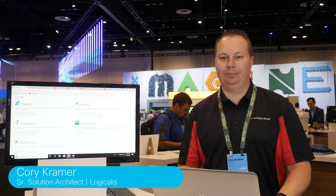Hello, my name is Corey Kramer. I'm a solution architect from Logicalis. We're a Cisco global gold partner as well as a ServiceNow gold partner.